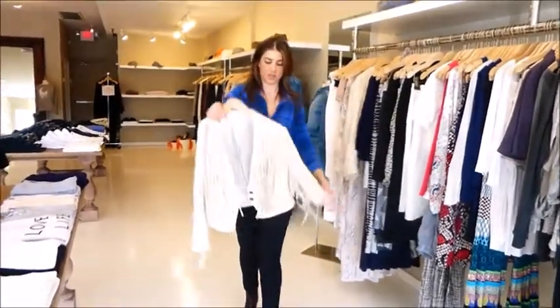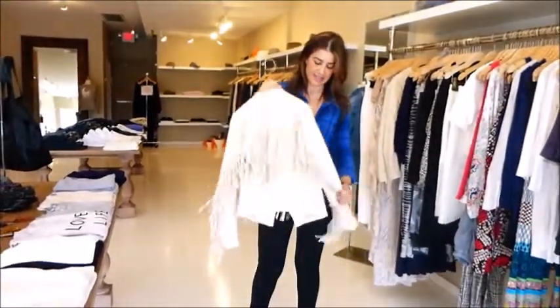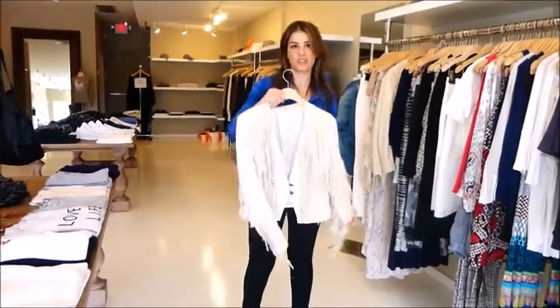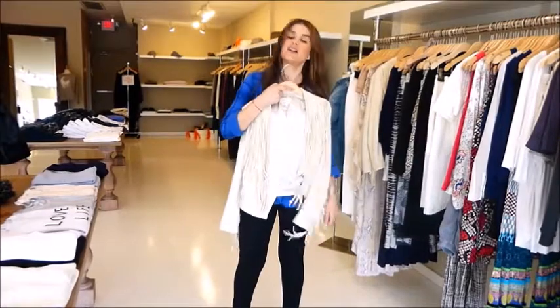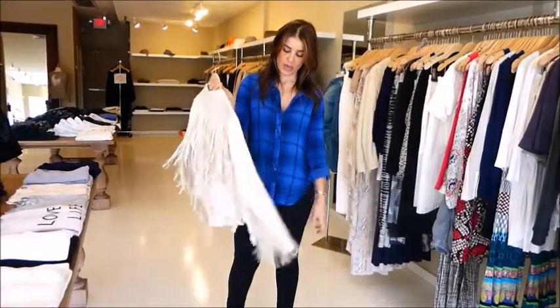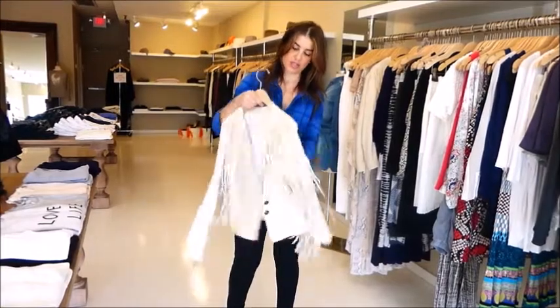One of my favorites is the fringe jacket. This one is really, really soft — it feels like suede, although it's not. It's great paired back to denim and a great skirt. You can totally dress this up as well.